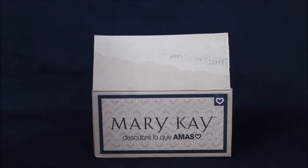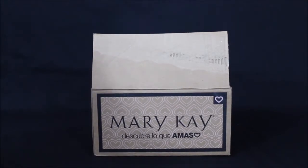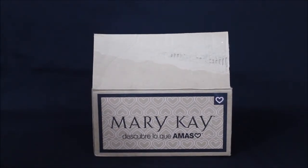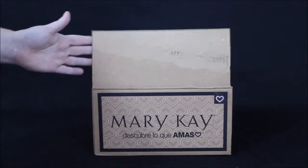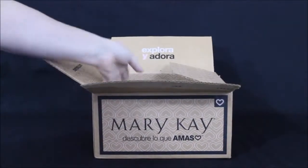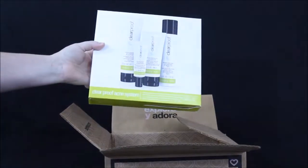Hey everyone, it's Bonnie over at WeMake7.com. Today I'm going to be doing an unboxing video of my first ever Vox Box that I've received for free for being part of Influenster. This is the Mary Kay Vox Box, which I'll be reviewing — the Clear Proof Acne System from Mary Kay.